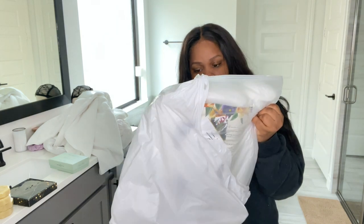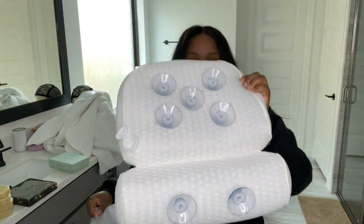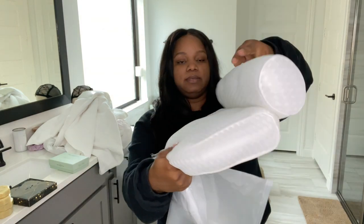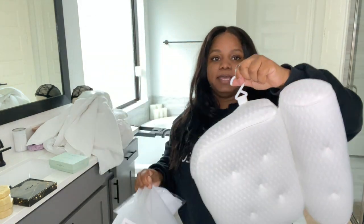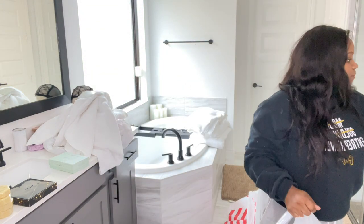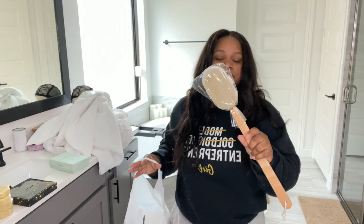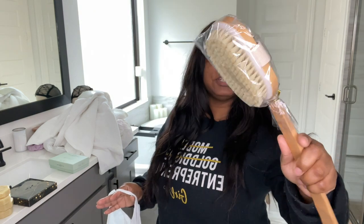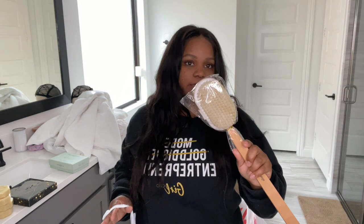I got this spa pillow off of Amazon. It has sections and it goes like this — that's for your neck and head — and it has a hook so you can hang it up. Some other small items: I got a couple of these brushes from Home Goods — they were $3.99 and $4.99.